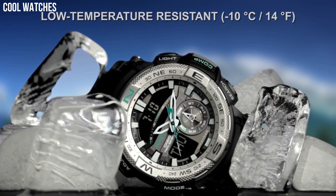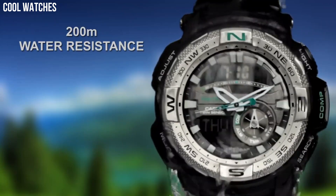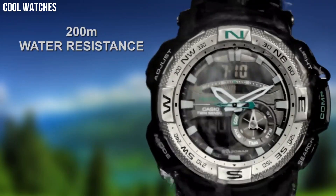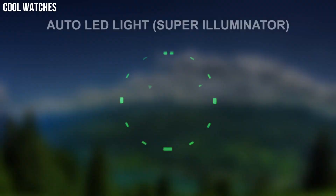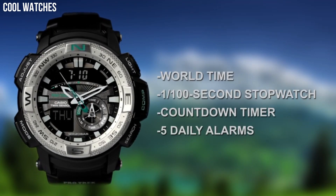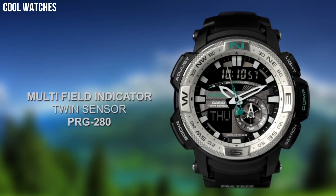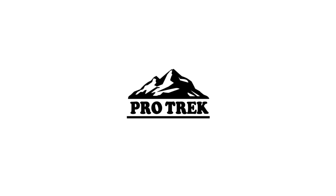Quartz movement with analog digital display, resin band with buckle closure, water-resistant to 200 meters. Dial color: black. Bezel material: stainless steel. Bezel function: unidirectional. Calendar: day, date, month.